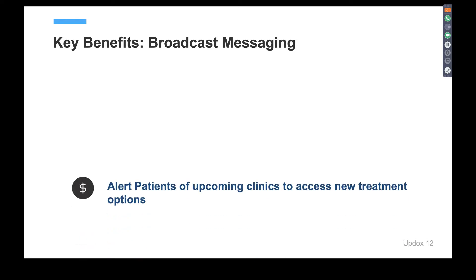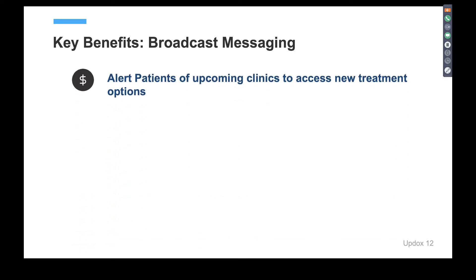The key benefits with broadcast messaging: first, you can alert patients of upcoming clinics to access new treatment options. Education and information is power for your patients in improving outcomes. We've seen providers use this to alert patients of flu clinics. A pediatric practice used it to inform patients about the upcoming HPV vaccine, ensuring staff were armed with information and parents were informed ahead of time — which significantly increased the volume of vaccines given because patients and parents arrived already educated.